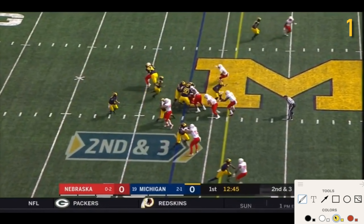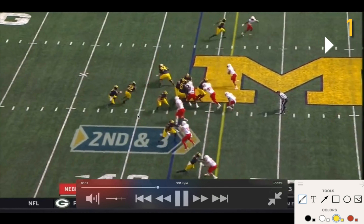Notice how JBB is engaged — just a good job there. Ben Mason's engaged, and when you really block down the line pretty well. So no issues on the backside here.